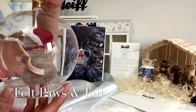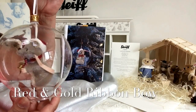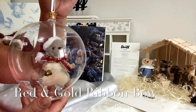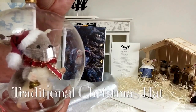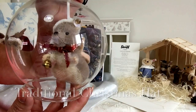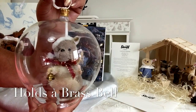Around his neck he wears a gorgeous little bow in red, edged with gold, and of course he wears the traditional Christmas hat. In his paw he carries a little bell to tell everybody it's now Christmas time.